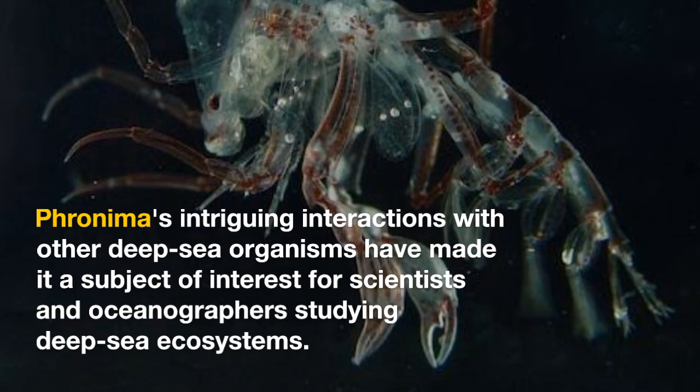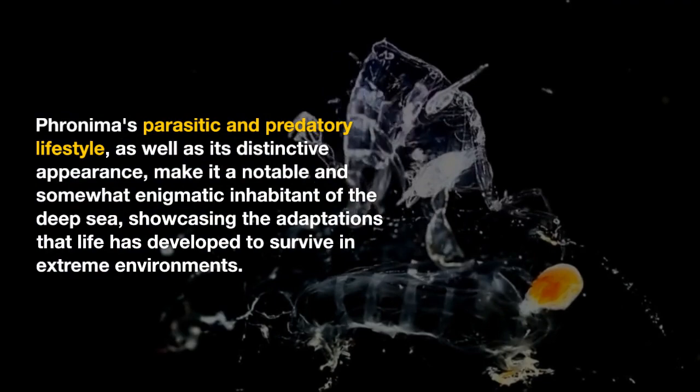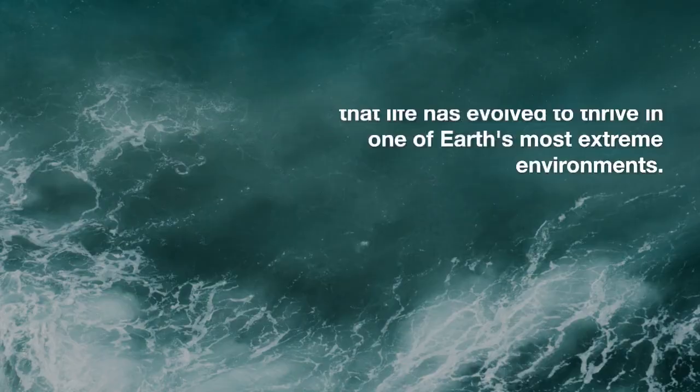Fronema's parasitic and predatory lifestyle, as well as its distinctive appearance, make it a notable and somewhat enigmatic inhabitant of the deep sea, showcasing the adaptations that life has developed to survive in extreme environments. As we delve deeper into the mysteries of the ocean's depths, Fronema stands as a testament to the extraordinary adaptations that life has evolved to thrive in one of Earth's most extreme environments.